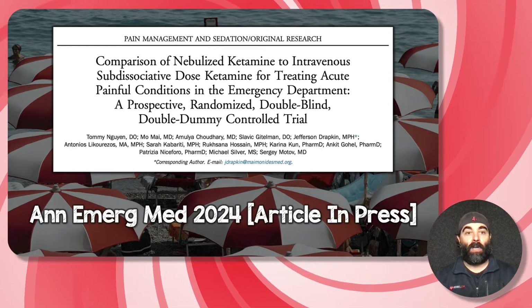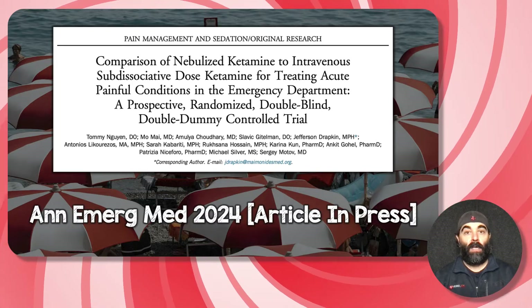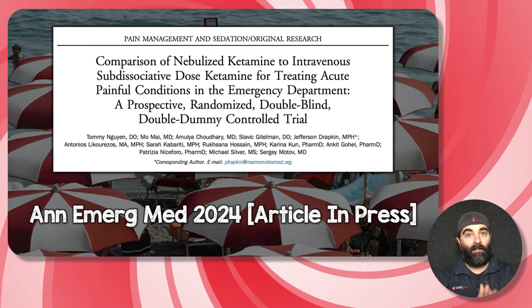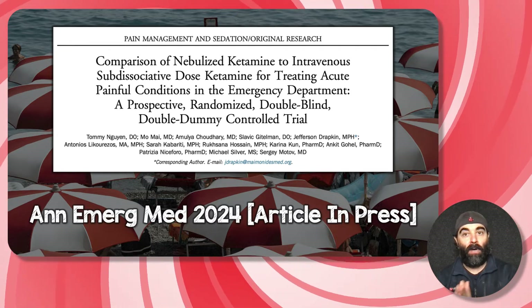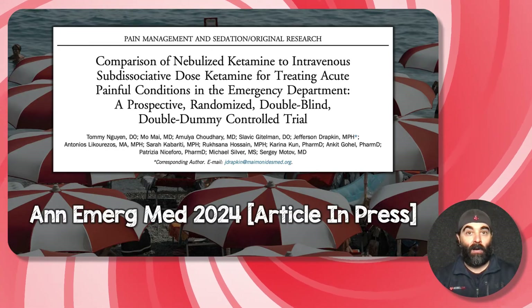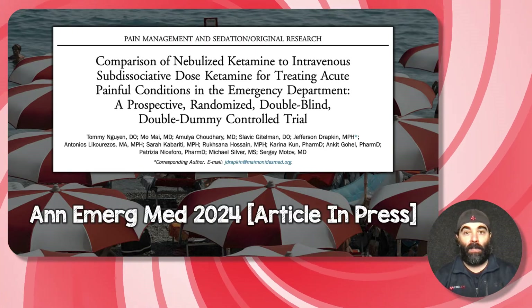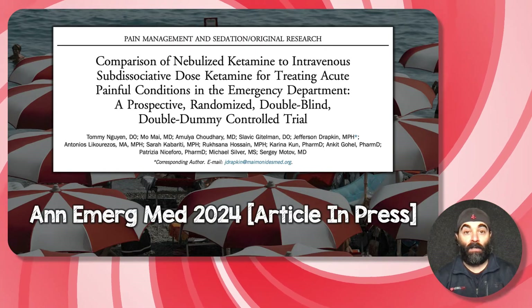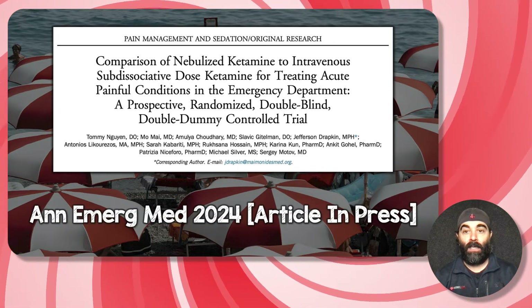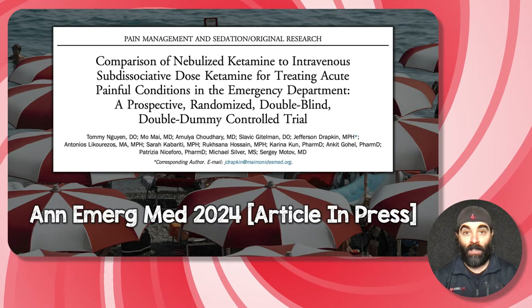This is the paper we're going to be talking about. Published in Annals of Emergency Medicine 2024 — article in press, because it hasn't been fully reviewed with a PubMed ID number yet, but it is showing up on papers about to be published on Annals of Emergency Medicine. It's a comparison of nebulized ketamine to intravenous subdissociative dose ketamine for treating acute painful conditions in the emergency department — a prospective randomized double-blind double-dummy controlled trial. That is quite the mouthful.